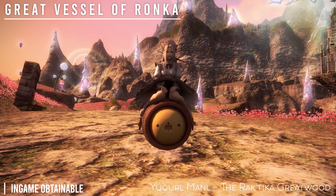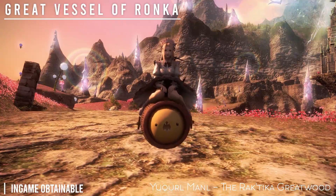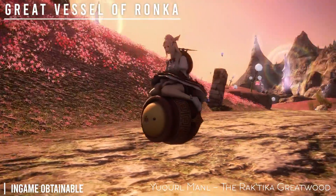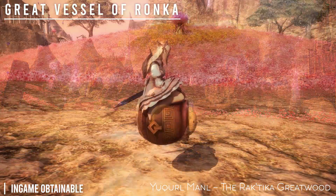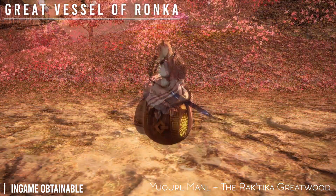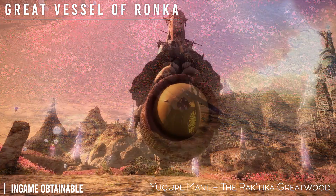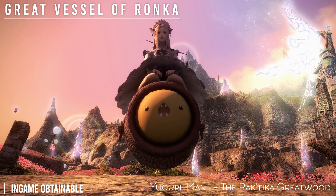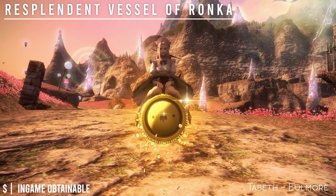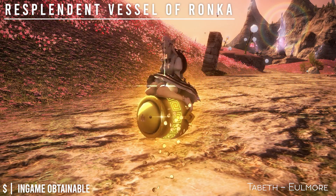The next mount is the Great Vessel of Ronca. It is in-game obtainable from Keren Vistribe in the Rak'tika Greatwood. You can also get a golden shiny version from the Vendor and Ulmer for 25 million gil.